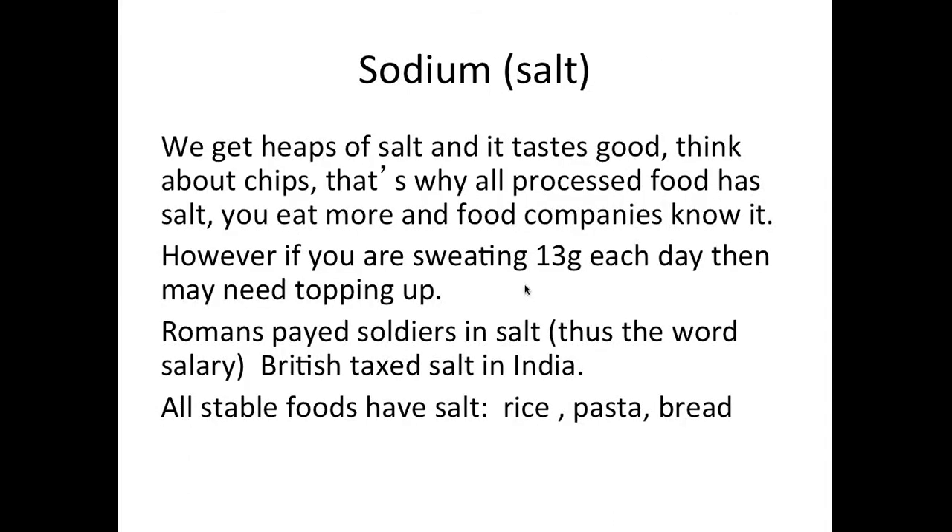Sodium has been important throughout history — the word 'salary' comes from the Roman word for salt, because soldiers used to be paid in salt. That's where we get the phrase 'worth your salt.' All staple diets regardless of culture — rice, pasta, bread — contain salt. In Australia, salt and water were part of the basic diet of prisoners because bread provides glucose and salt. It's no accident that every culture has pasta, rice, or bread — they contain salt and glucose.